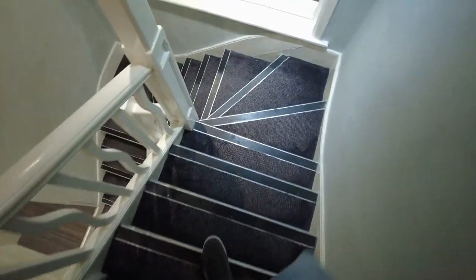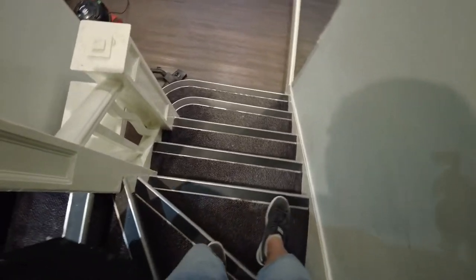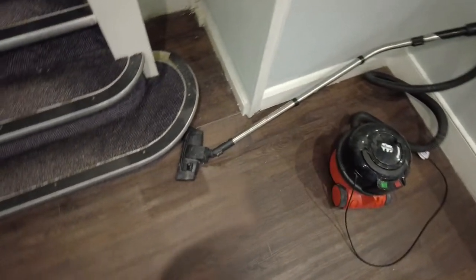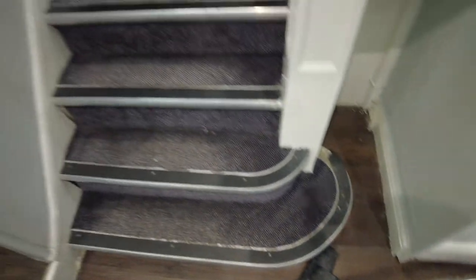And here again, everywhere it's a weird smell. Look at this — look at these walls.